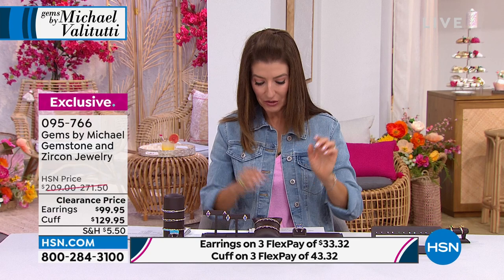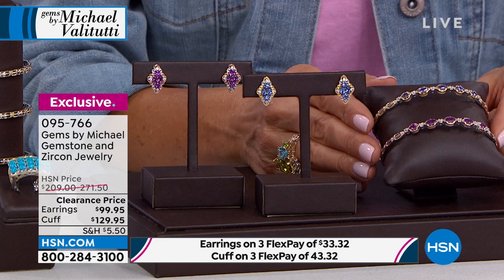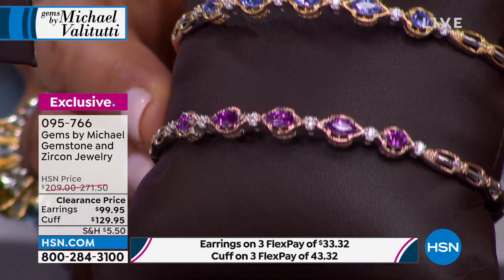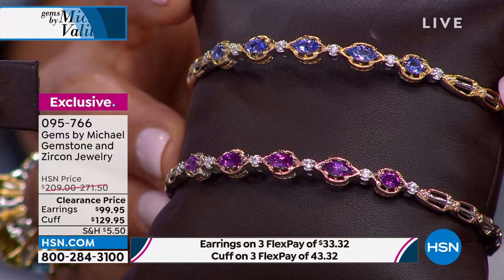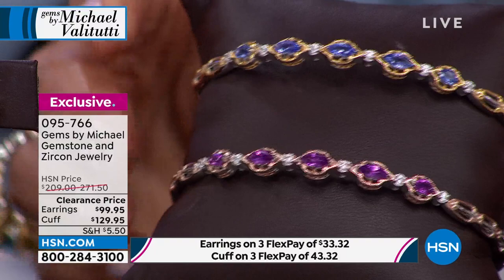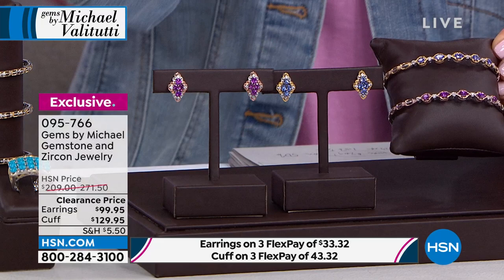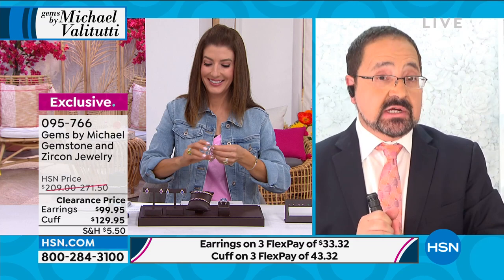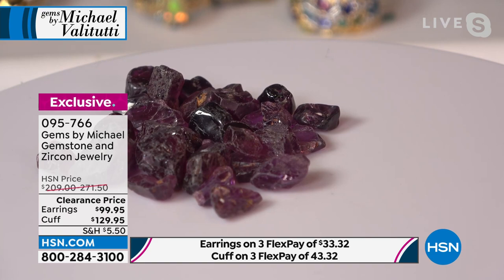Probably one of the most beautiful bracelets you've ever laid eyes on. Regular price was $271 — over 50% off right now. Lowest price ever offered. There are also matching earrings in tanzanite and color change garnet — two very rare, exotic stones.